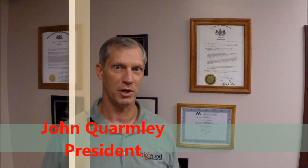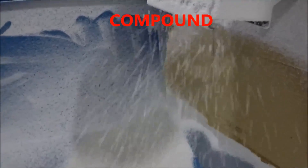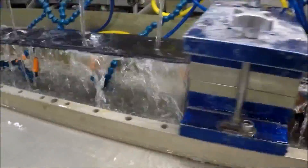Hi, my name is John Quirmley and I'm the president of Highwood USA. We have three basic processes in the plant. The first we call compound. The second is profile. And then the third is fabrication.